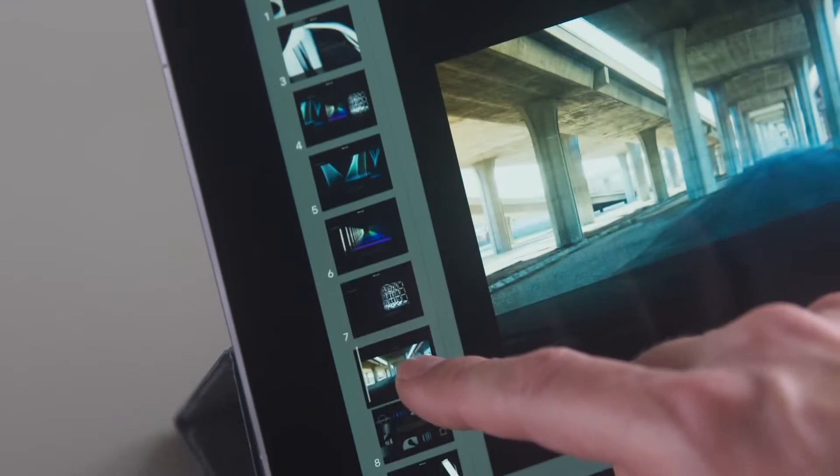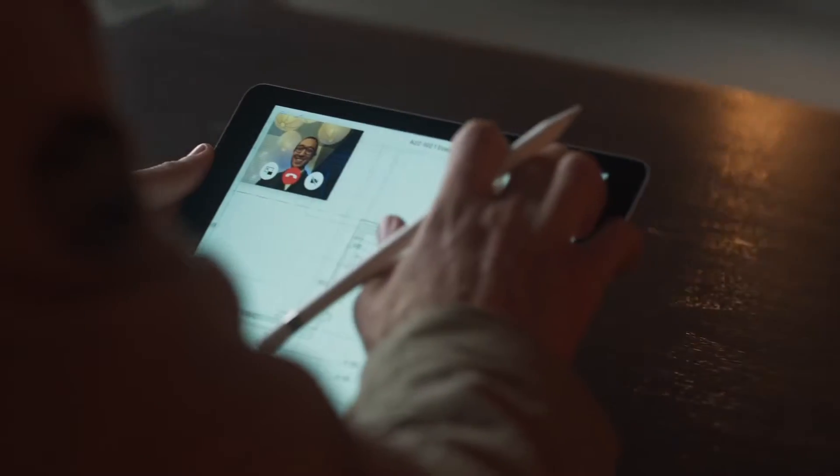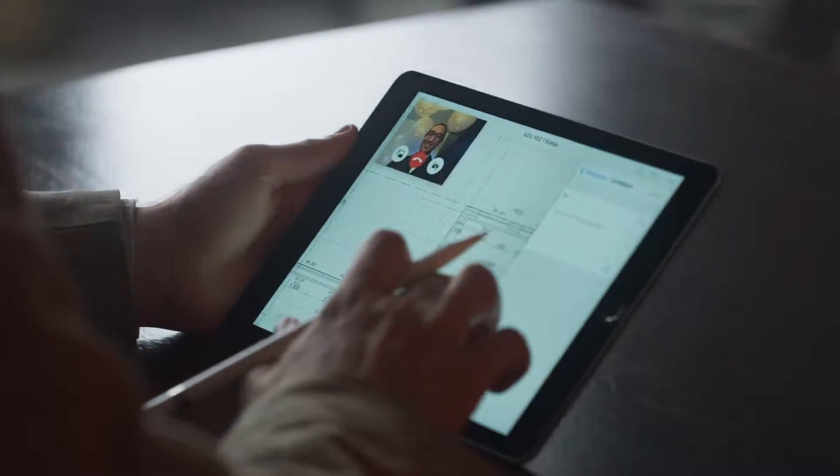Does anyone know why everything's got a whole lot smaller? I mean, iPad 9 inch, iPhone SE — someone is clearly trying to make themselves feel better.